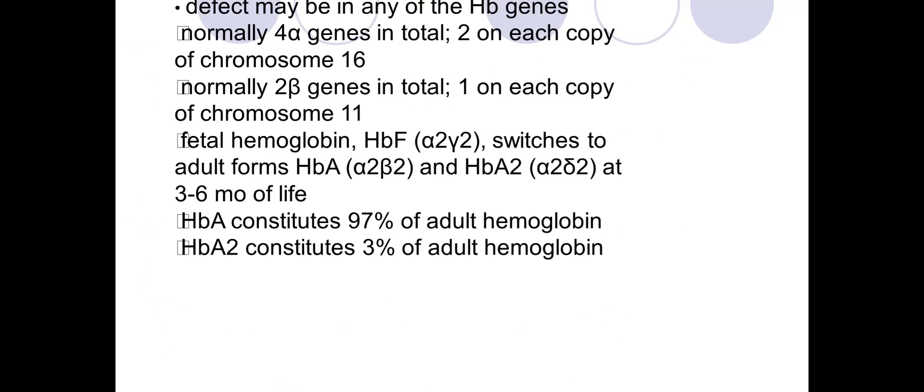Thalassemia is a group of inherited blood disorders where hemoglobin is abnormal due to mutations in the genes that code hemoglobin. They are inherited in an autosomal recessive pattern. The carrier rate is particularly common in people from Southeast Asia, North Africa, the Middle East, India, and other Asian origins. A mutation affecting the alpha chain causes alpha thalassemia; beta thalassemia results from mutation in the beta chains.